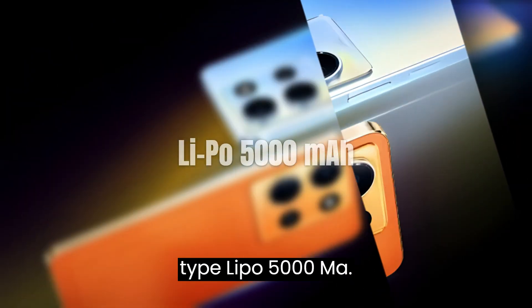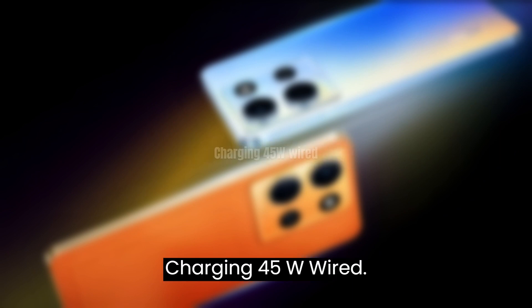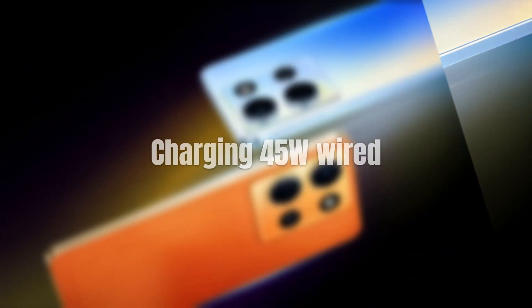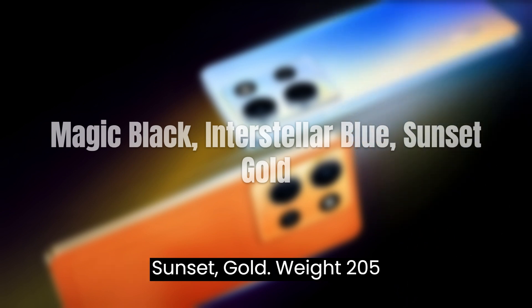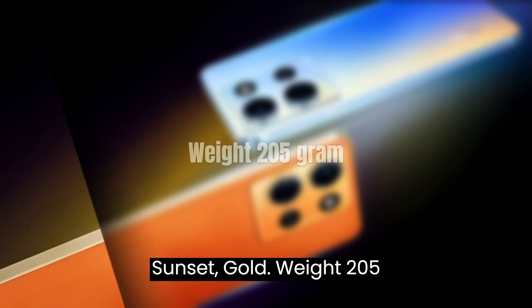Battery: LiPo 5000mAh with 45W wired charging. Colors available: Magic Black, Interstellar Blue, and Sunset Gold. Weight: 205g.